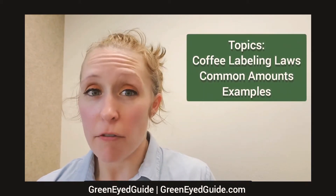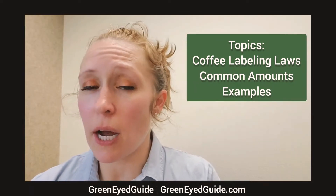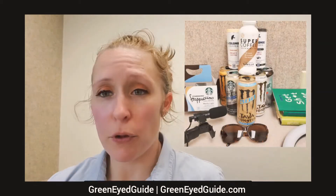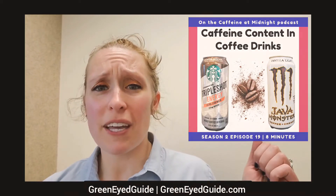Hey everyone, it's Green Eyed Guide. In today's episode, I want to talk about how much caffeine is in coffee — what it means to have a quote-unquote standard cup of coffee, and how much caffeine is in some popular coffee beverages. Whether you're listening to this podcast or watching on YouTube, remember to hit that subscribe or follow button so you get notified of new episodes. Let's dive right in.